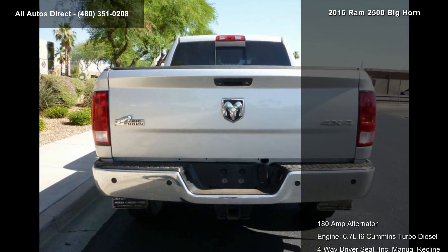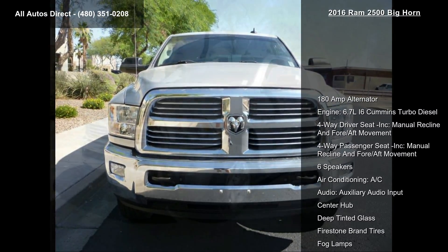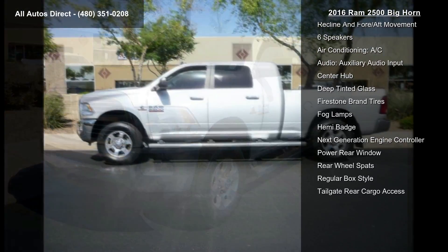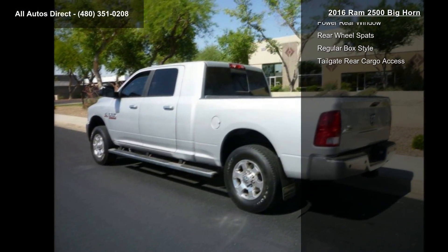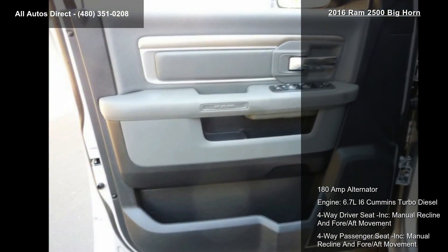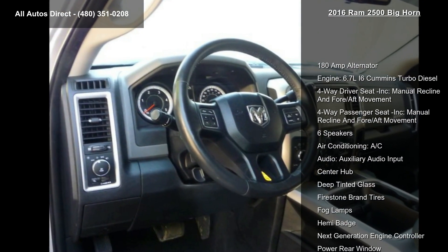Enjoy these notable features: 180-amp alternator, 6.7L I6 Cummins turbo diesel engine, four-way driver seat with incorporated manual recline and fore-aft movement, four-way passenger seat with incorporated manual recline and fore-aft movement, six speakers, air conditioning, AC audio, auxiliary audio input, center hub, and deep tinted glass.